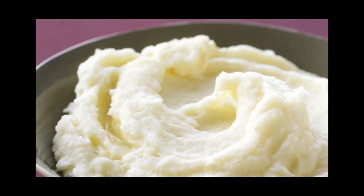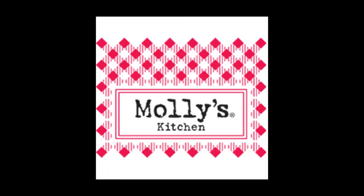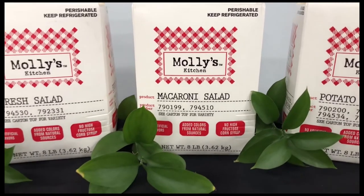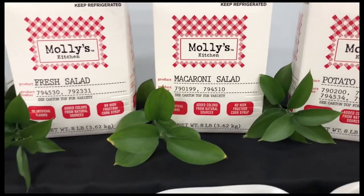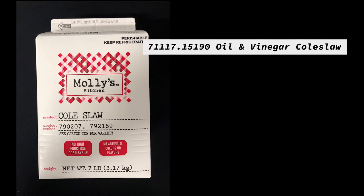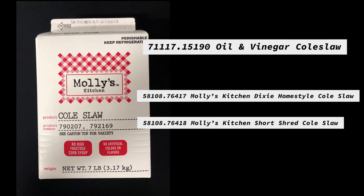Simply serve as is or doctor it up to make it your own. The Molly's Kitchen line is exclusive to US Foods, some packed by Reesers. They offer a variety of potato salads, perfect for your summer side dish. Reesers offers an oil and vinegar coleslaw packed in a two nine-pound case.